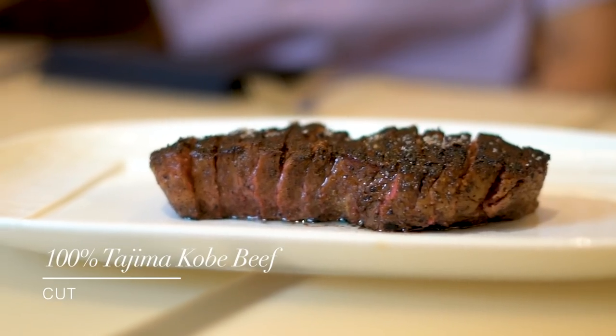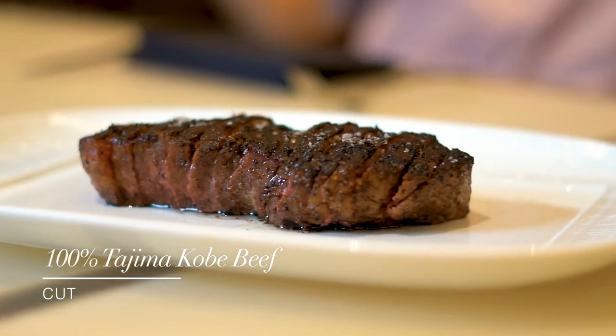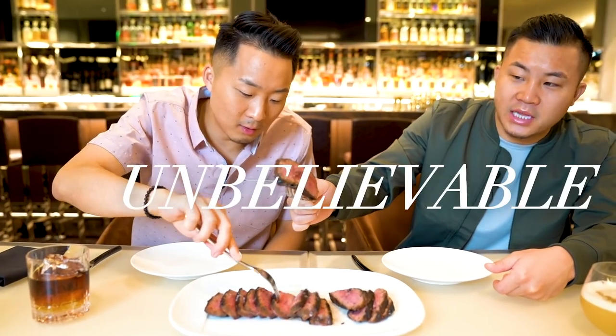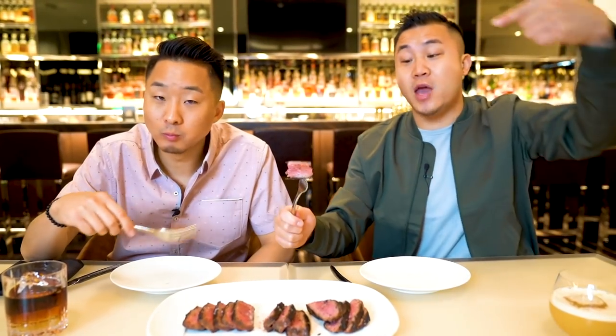This is real Japanese Kobe beef from Japan. Look at this — unbelievable. Wow. This was melting at room temperature. It was phenomenally buttery. This is not steak. This is perfection.